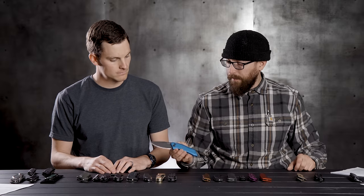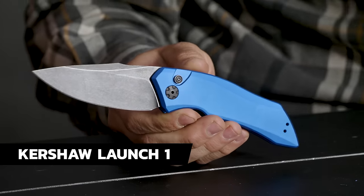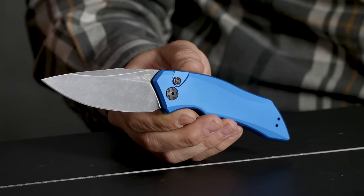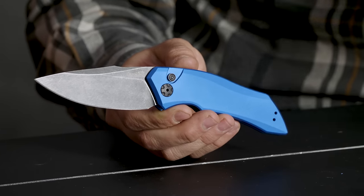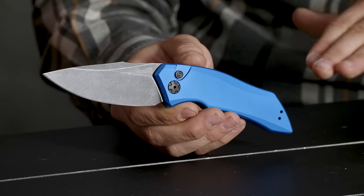There's the Launch one — CPM 154 steel, great little knife, great blade shape. These are kind of budget classics. Like, you want to get an auto, you like an auto, maybe you've already had a Kalashnikov — this is the next place to go.